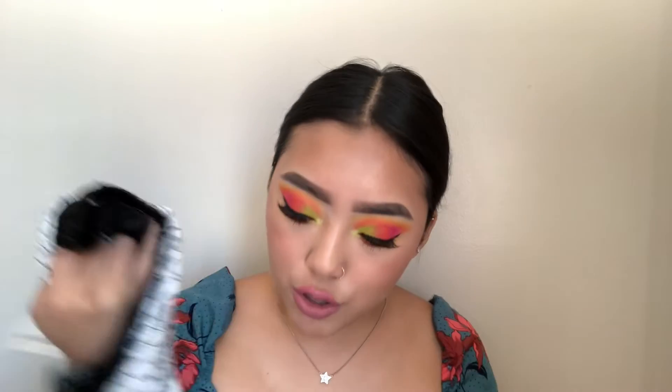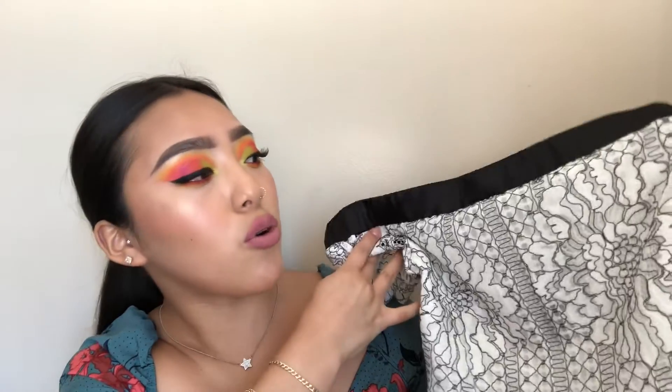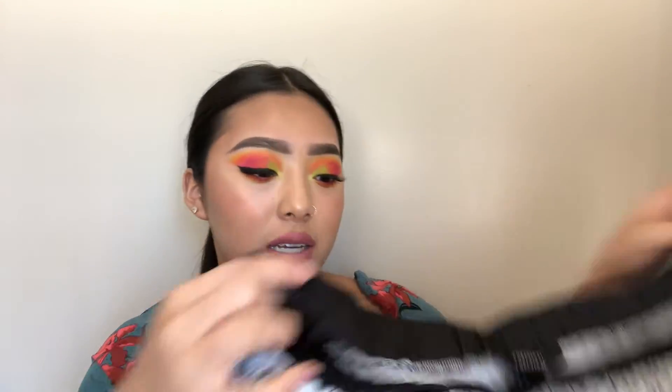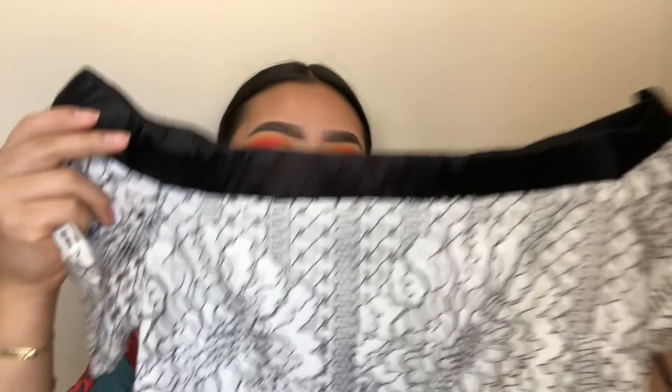So the first item is a dress. It's a lace floral white dress and it's like black on the edges — it just looks like this. I'll also be trying it on for you guys so you can see how it looks.